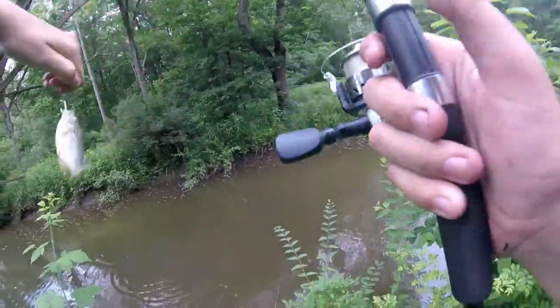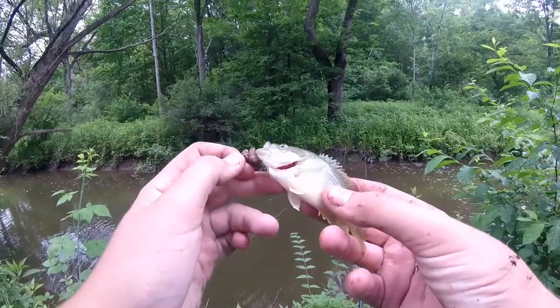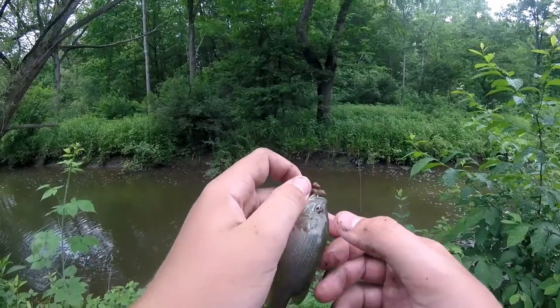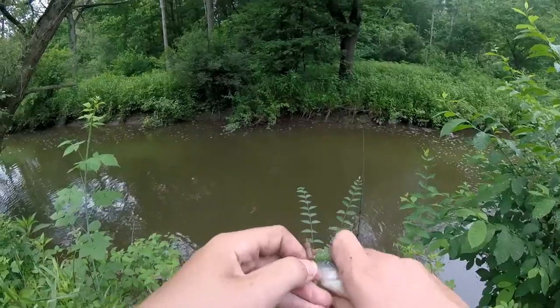Looks like a green sunfish — yep, it is. Very pale colored sunfish. Like even the opercular flap is very pale on this thing. That's weird.